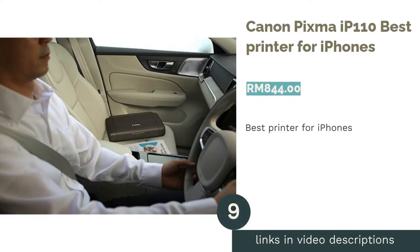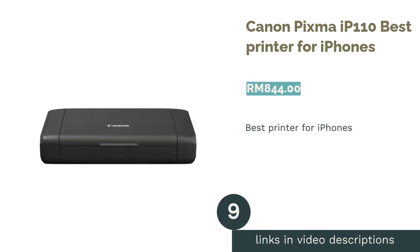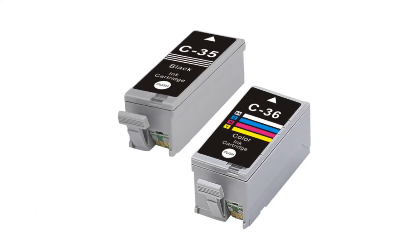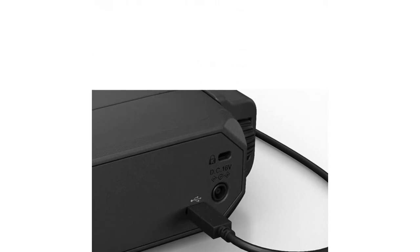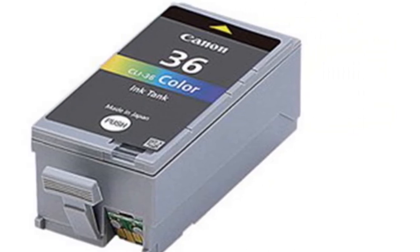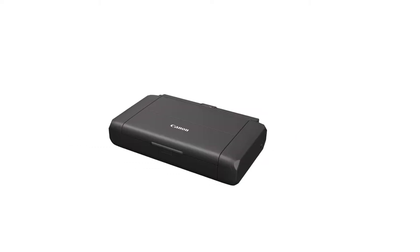The next product is the Canon PIXMA IP110, Best Printer for iPhones. Have no worries when printing from your iPhone, as the Canon PIXMA IP110 is completely AirPrint enabled. It is also comparatively small, light and portable, keeping your printing setup as lightweight and mobile as possible. However, don't underestimate its small size, as it has some beefy specs.